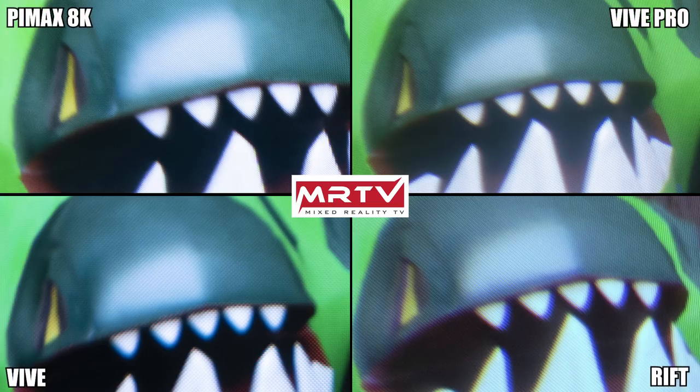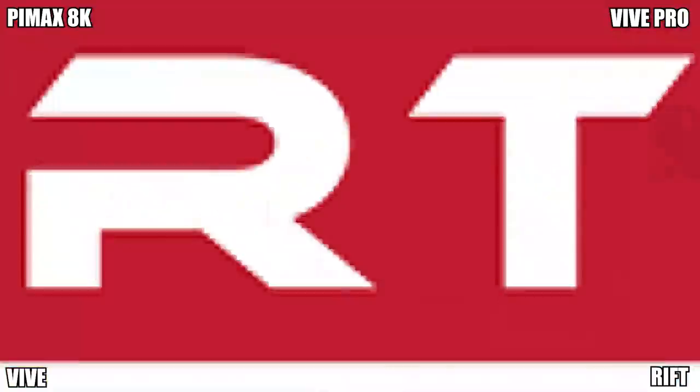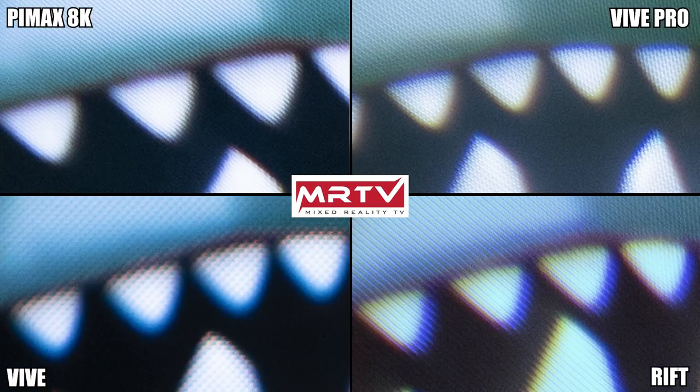Let's compare the Pimax headsets with the current generation. Comparing Rift, Vive, Vive Pro, and the Pimax 8K, the Pimax 8K definitely looks better than the Vive and the Rift — with naked eye you can see the screen door effect on those. For the Pimax 8K and the Vive Pro they are much closer together, but in my opinion the Pimax 8K looks a bit better than the Vive Pro.